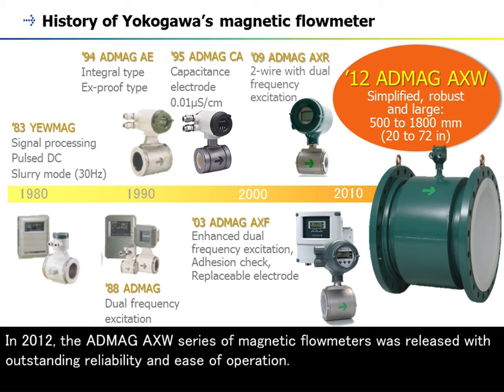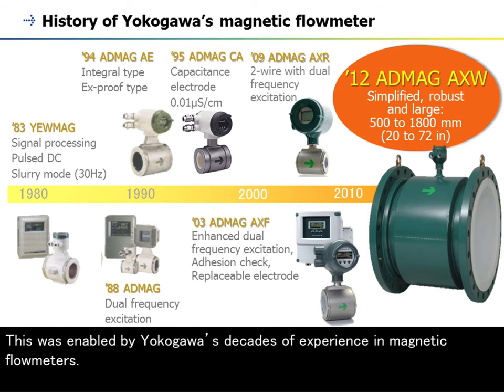In 2012, the AppMag AXW series of magnetic flowmeters was released with outstanding reliability and ease of operation. This was enabled by Yokogawa's decades of experience in magnetic flowmeters.